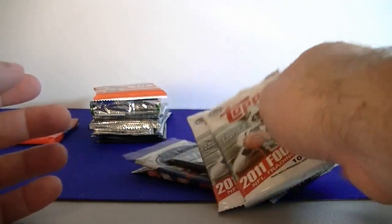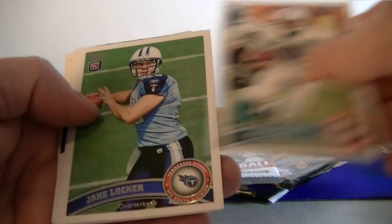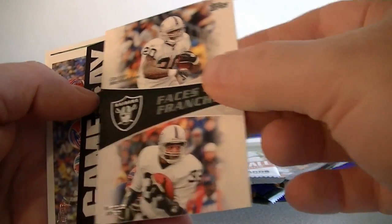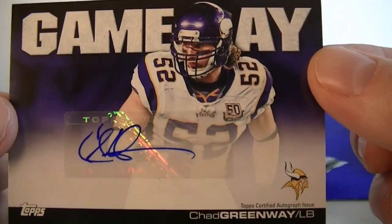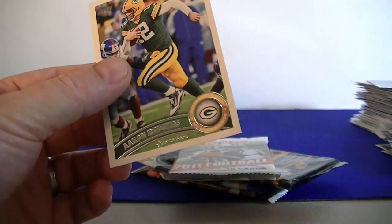I got two of these hobby packs of 2011 — this has my A.J. Green rookie card. Jennings, Henny, Locker rookie card, Bowers rookie card. Faces of the Franchise: McFadden and Marcus Allen. Whoa — very nice auto here, Chad Greenway. Awesome — Game Day auto. Nice boom there. Out to three hits now, so we're going to keep it going.